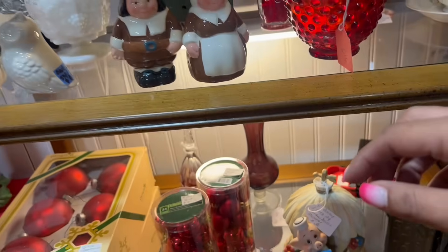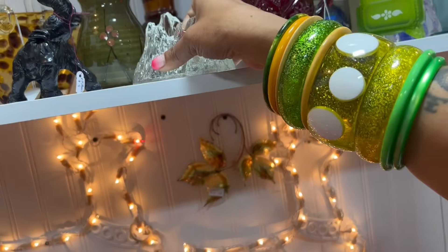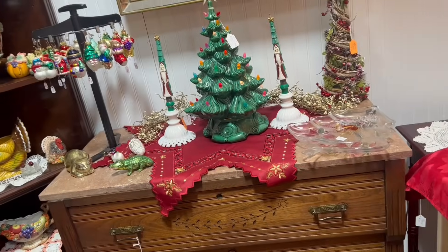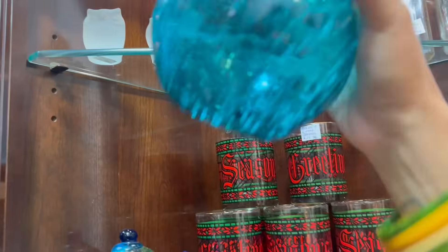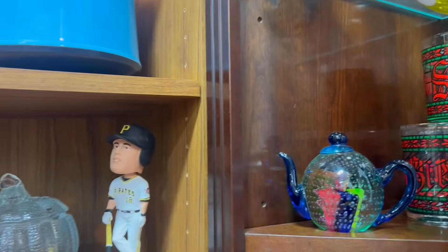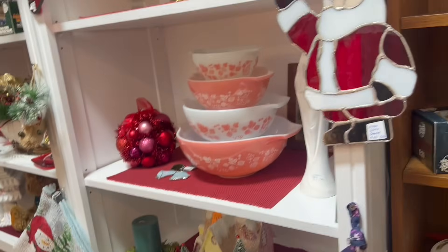Glass baskets — I can live without glass baskets. Weird clowns. Brass cat — I'm not a big brass cat person. This is a really pretty color — $20. Little frosted glass owls — $3 each, that's super cheap. Love that color — $25. I have one of these right now in my blue Christmas sale.